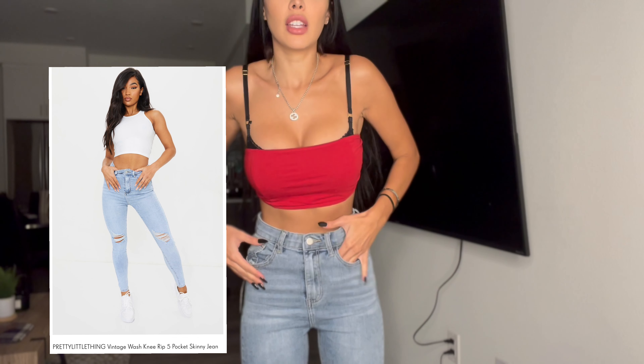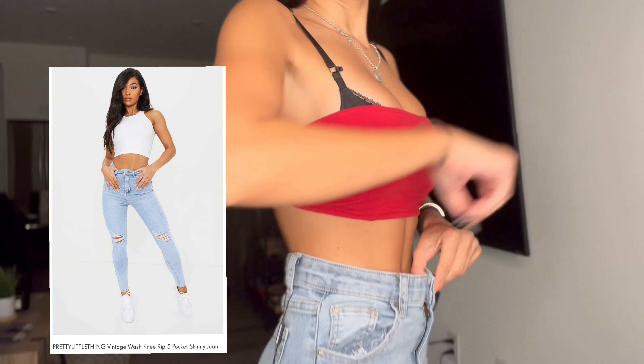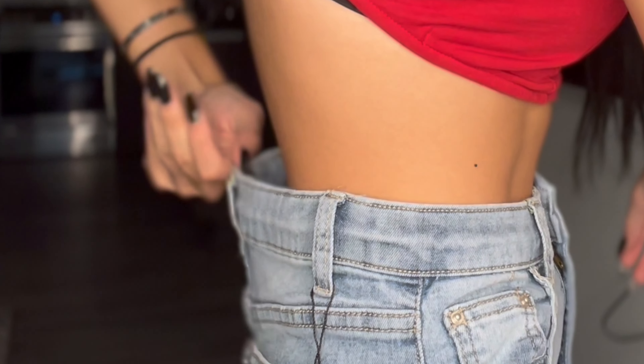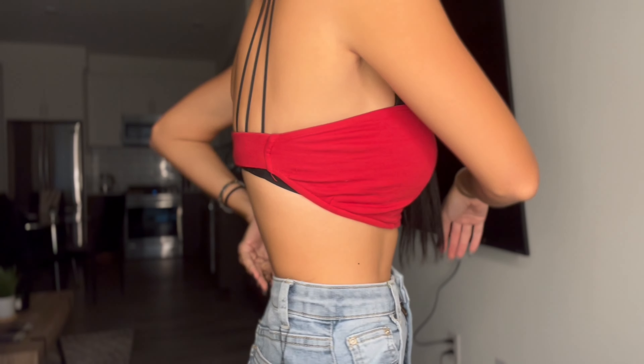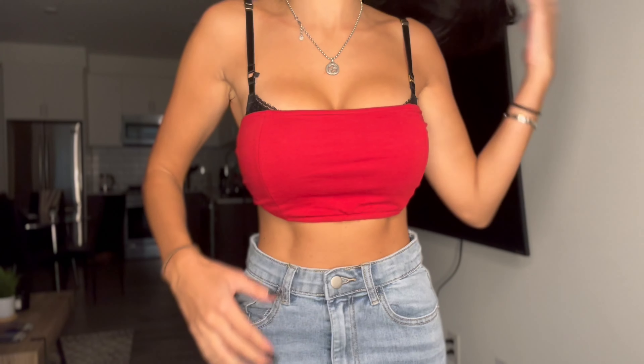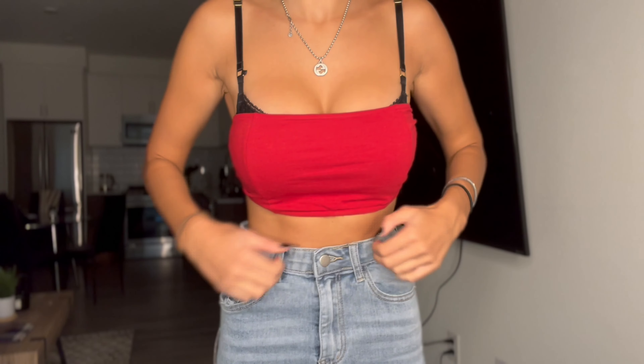Now I have on the vintage wash rip jeans in a UK size 8 — definitely not my favorite. The sizing is a bit off; it's just too big for my waist. It depends on the proportion of your waist to your hips, but it's too loose on me. They feel super stiff and they don't really make my butt look that good.